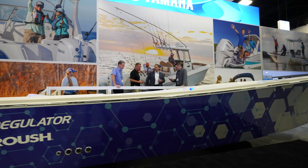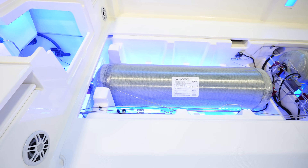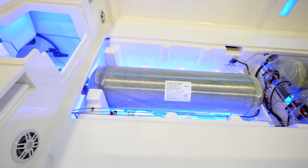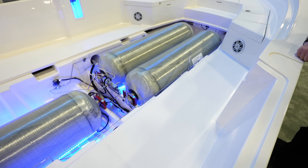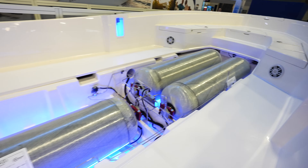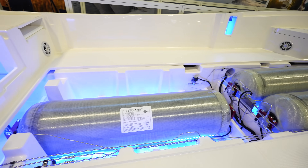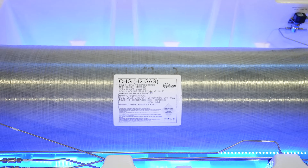There's a boat right next to it — got a regulator there. So here are the fuel cells for the H2 in the boat. Looks like three whole different tanks. I don't really know what the exact range is going to be for something like this, but there's a lot of space.